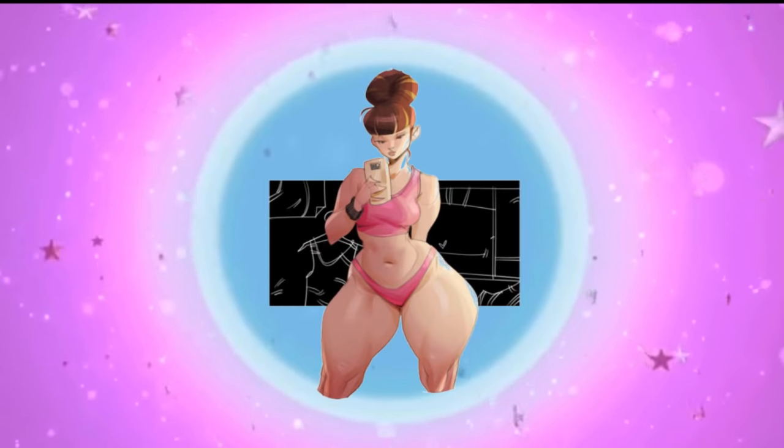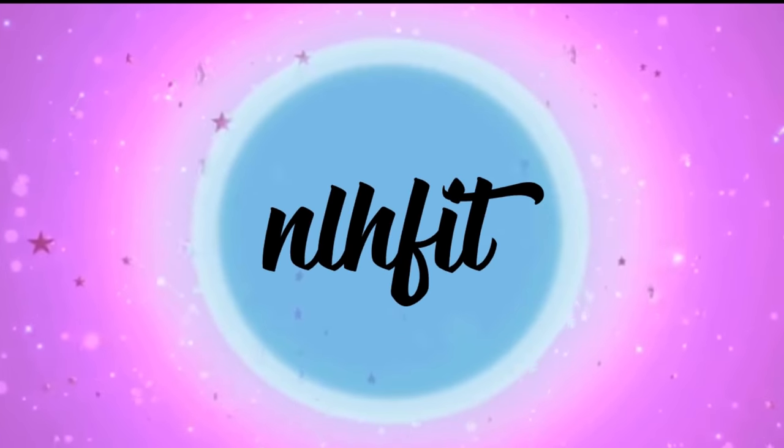Hi everyone, welcome back to my channel. Today's video is going to be a bikini haul slash some of my favourite bikinis, showing you different styles. Most of them are two pieces and I've got one one-piece.